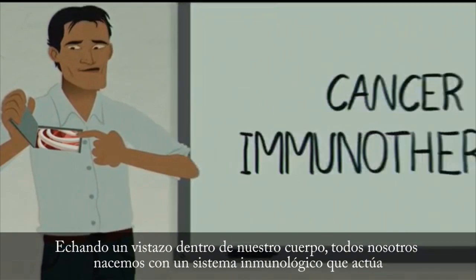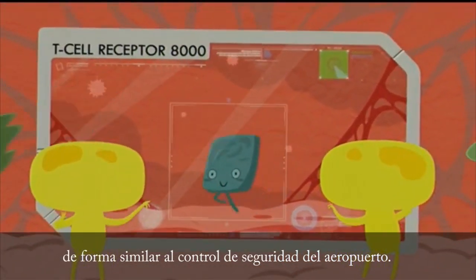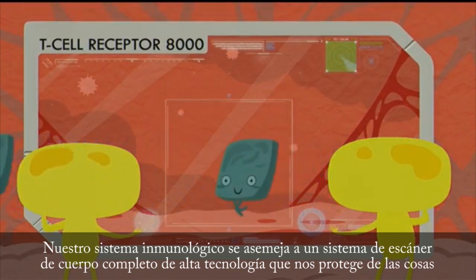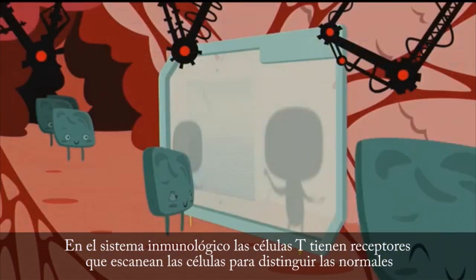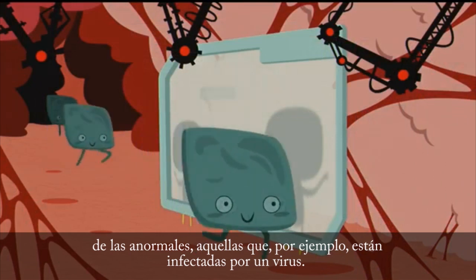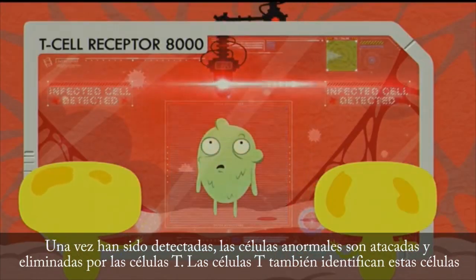Taking a look inside our body, all of us are born with an immune system that acts just like the security checkpoint at the airport. Our immune system is like a high-tech, full-body scanner system that protects us from things that are harmful. In the immune system, T-cells have receptors that scan cells to distinguish between normal cells and abnormal cells, like virus-infected cells. Once detected, abnormal cells are attacked and removed by T-cells.